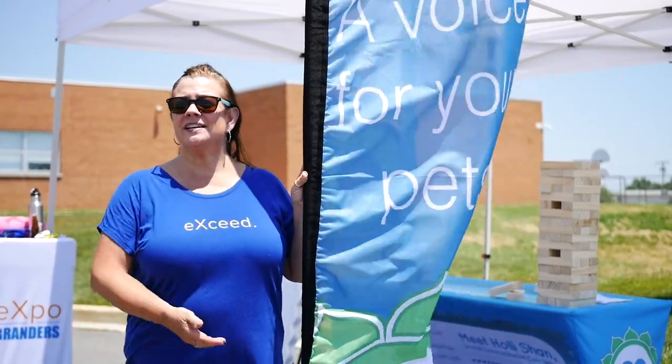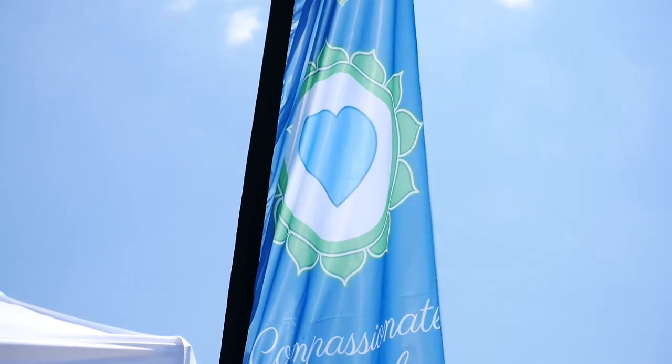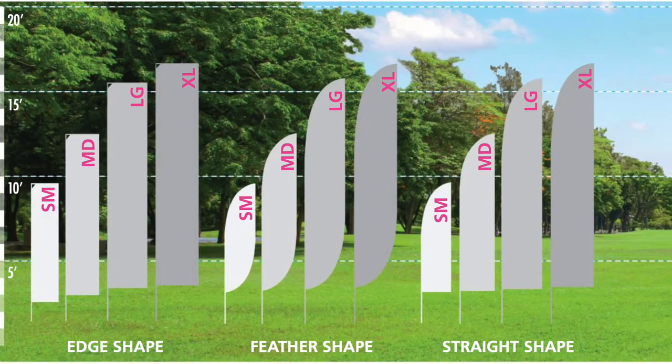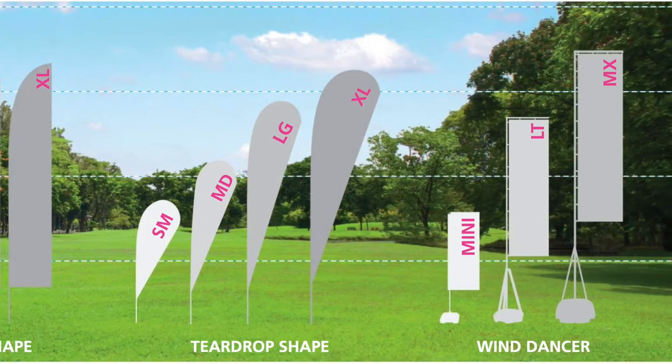Drive down any road these days and you're going to see flags. This is a great way to stand out — look how tall these are. We have four different shapes that you can get, with heights ranging from eight feet up to 16 feet, and lots of base options for both inside and outside use.